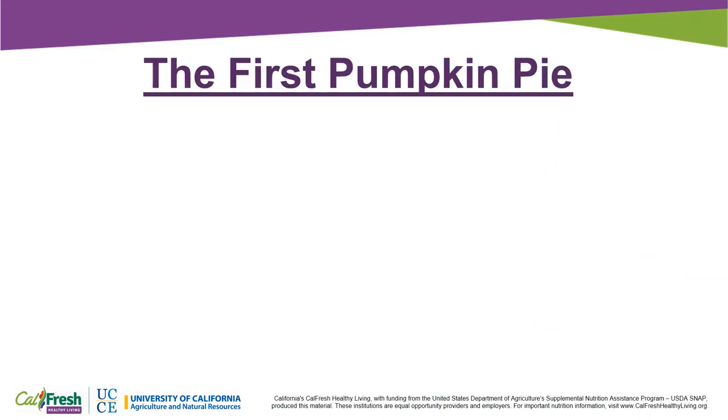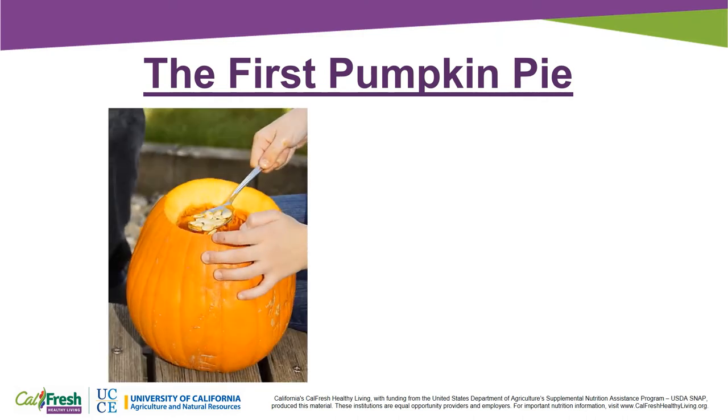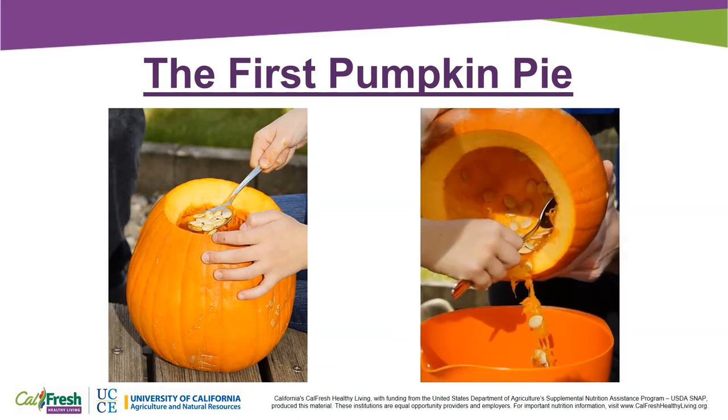Colonists in America made the first pumpkin pie by taking off the tops of the pumpkins, removing the seeds, and filling the inside of the pumpkin with honey, spices, and milk. The pumpkins were then baked on a hot pile of ash.